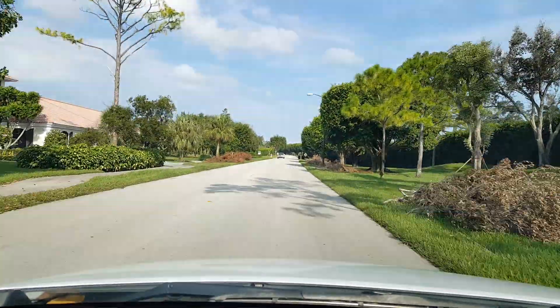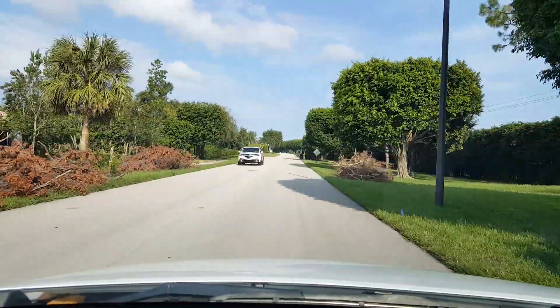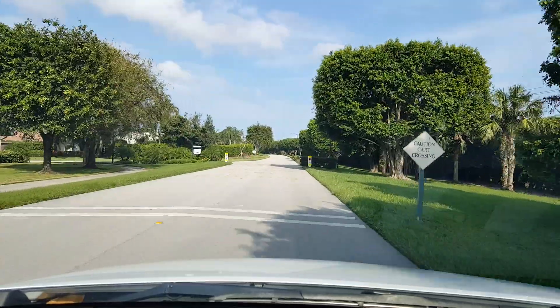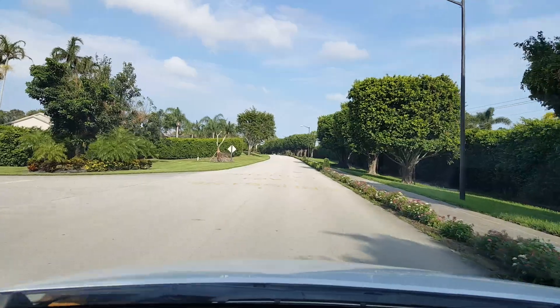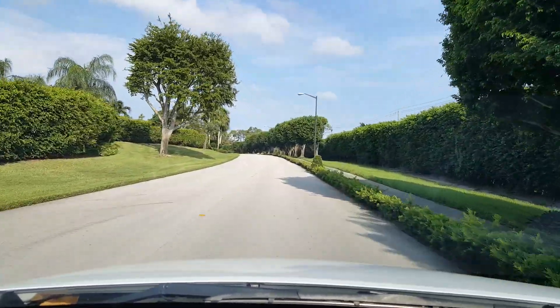Here are a few piles of mulch right here that still need cleaning up. We were so very lucky. Well, that wraps up this visual tour. See you when you come back down this season. Bye-bye.